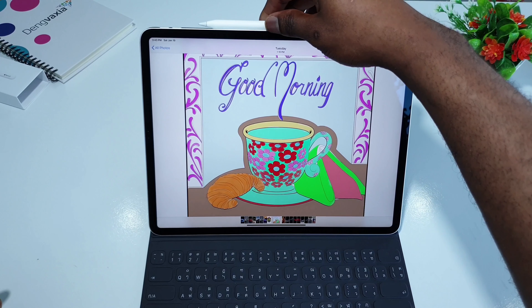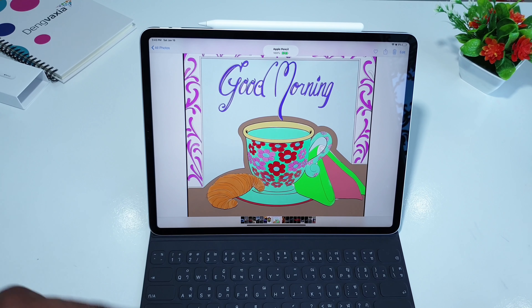You just put it right there. You guys should go and check out the unboxing video to understand why I love the Apple Pencil second generation — you just snap it right there and it charges wirelessly. This is a great accessory for the 2018 iPad Pro.